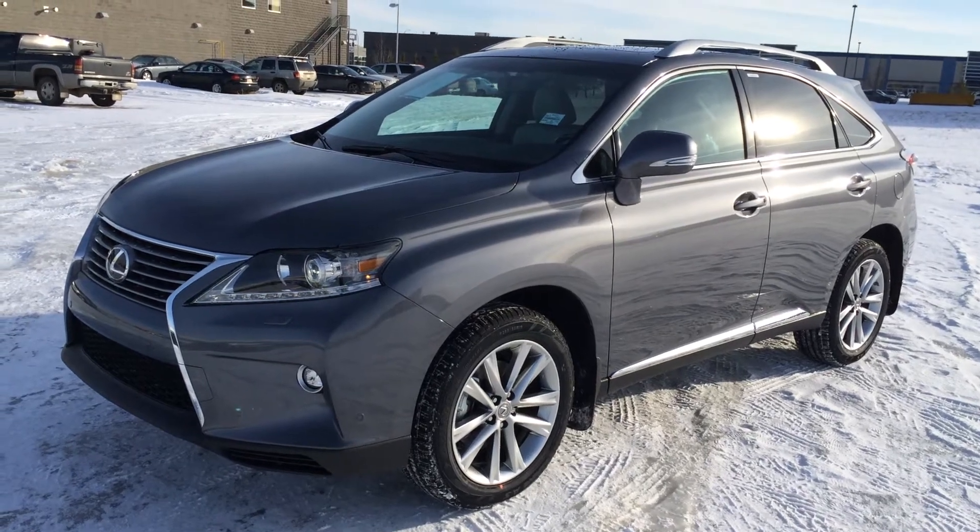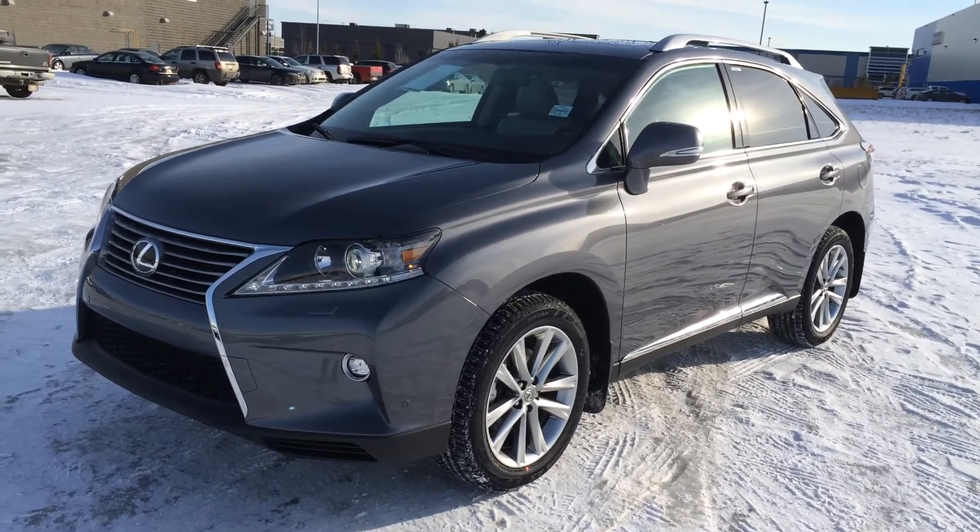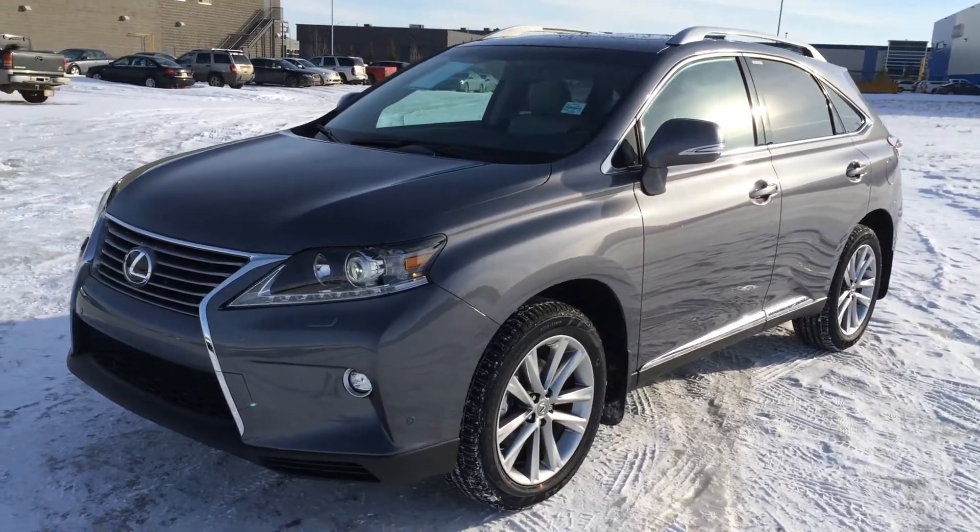Welcome to Lexus of Edmonton. We are located off 111th Ave and 170th Street in Edmonton, Alberta. We're looking at a brand new 2015 Lexus RX 350 all-wheel drive.